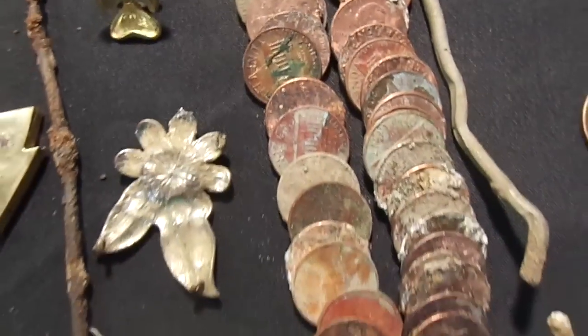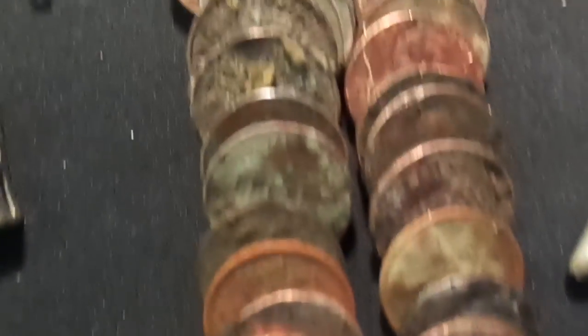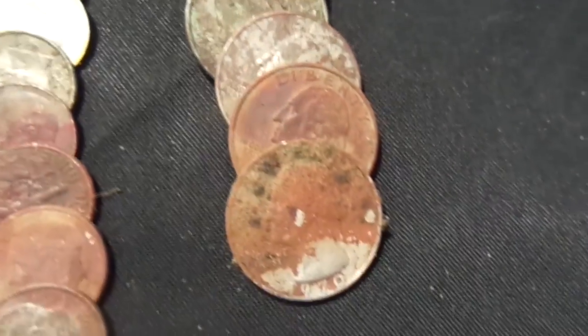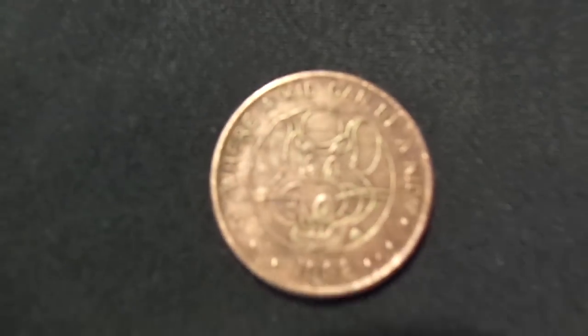I got a whole slew of coins. These pennies — a lot came from the spills. If you look at the bank video I posted, a lot of it came from there. I did okay on nickels and dimes, and I got some quarters — above average amount of quarters, which I like. And I got a Chuck E. Cheese token.